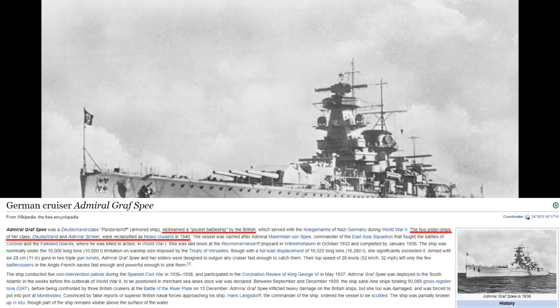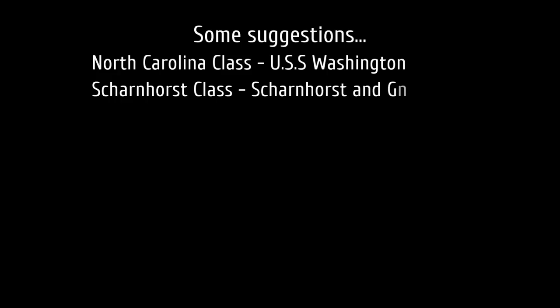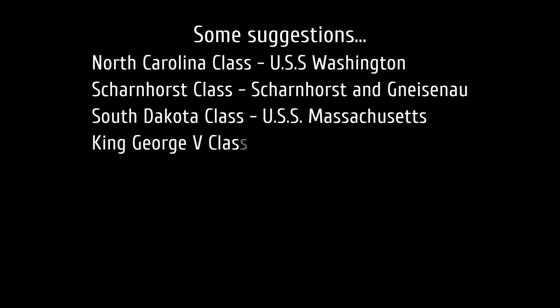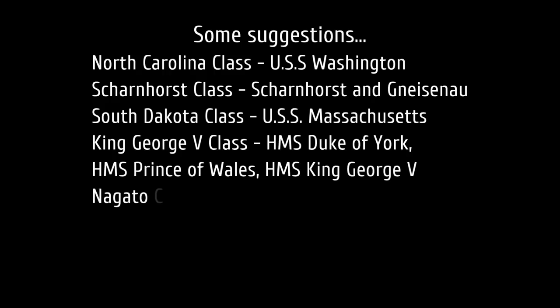Most of the ships I'd suggest are more deserving for a top 10 list. North Carolina class — USS Washington, for her engagement against the Japanese battleship Kirishima. Scharnhorst class — Scharnhorst and Gneisenau, hard to classify exactly but they had substantial actions sinking British warships. South Dakota class — USS Massachusetts, for her engagement against Jean Bart. King George V class — HMS Duke of York for sinking Scharnhorst, Prince of Wales for damaging Bismarck, and King George V herself at the final battle to sink Bismarck.